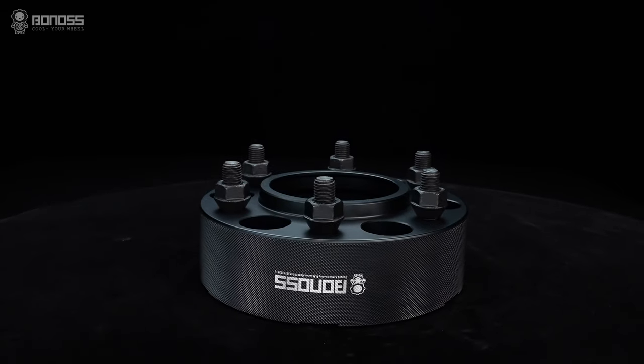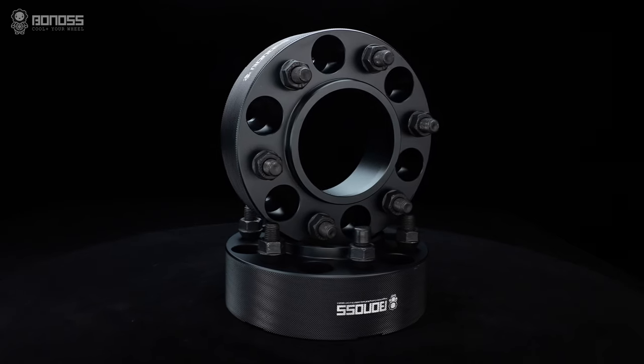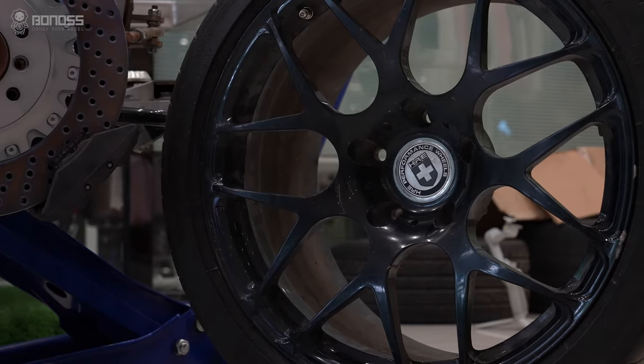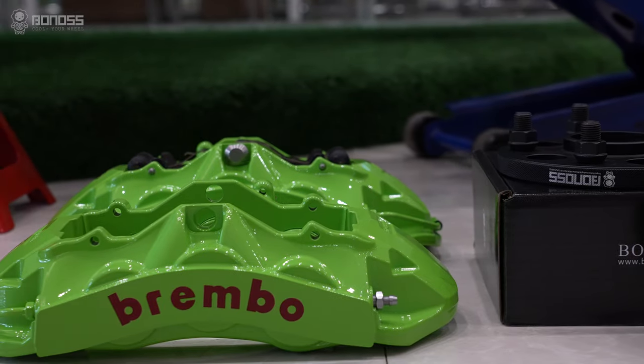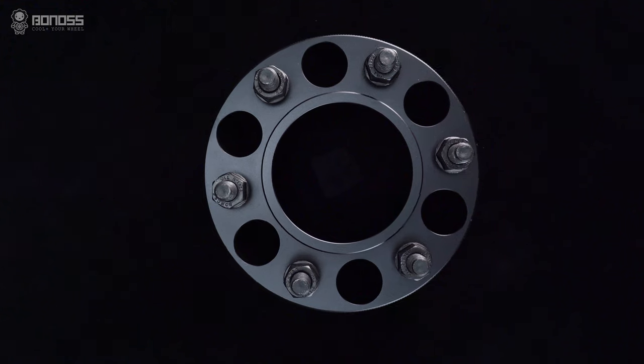Safety and quality are always the focus of Boners. Real spacers — good or bad — determine the safety of spacers, and the same applies to wheels, wheel brakes, and body kits. Only quality products can ensure driving safety.